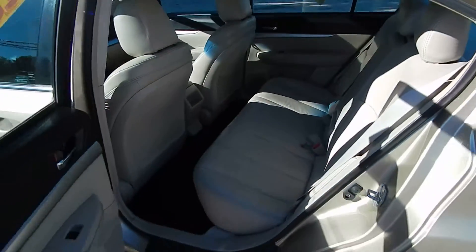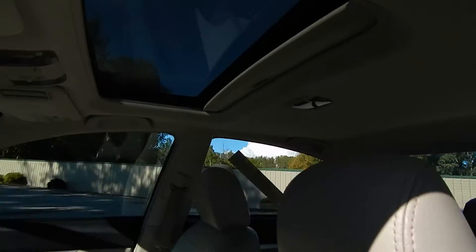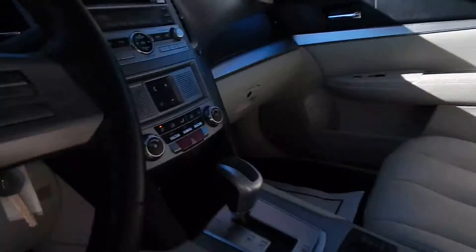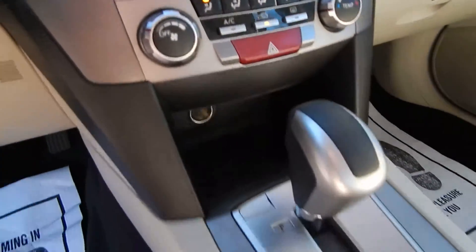Being the premium sedan, this one has a full leather interior — exceptionally clean as you can see. Of course, some full power options: power driver's side seat, power moonroof, CD player, Bluetooth, and ice-cold AC.